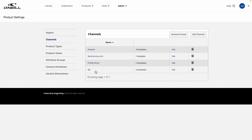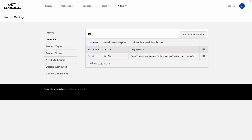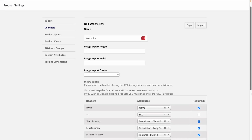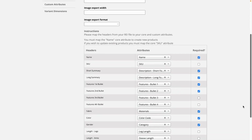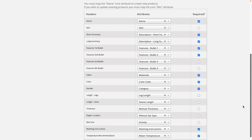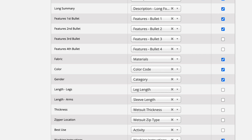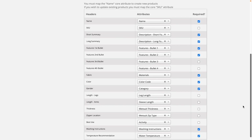Let's dig a little deeper by checking out how O'Neill aligned their custom headers for wetsuits to REI's specifications. By using our convenient header mapping, O'Neill can easily align their product information categories with REI's. For example, what O'Neill calls 'materials' in-house, REI actually refers to as 'fabric.' Once these headers are mapped and saved, they'll be ready to go every time product info is exported to REI. Just click Export and let Image Relay do the work.